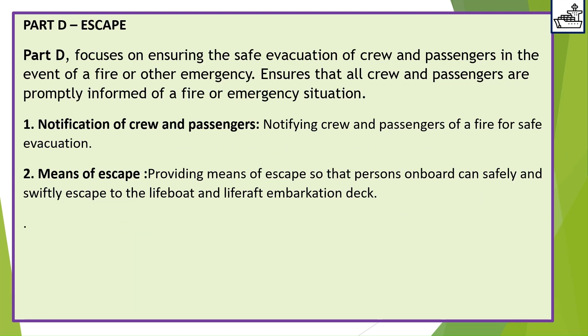Part D — Escape. Part D focuses on ensuring the safe evacuation of crew and passengers in the event of a fire or other emergency. It ensures that all crew and passengers are promptly informed of a fire or emergency situation. 1. Notification of crew and passengers — notifying crew and passengers of a fire for safe evacuation. 2. Means of escape — providing means of escape so that persons on board can safely and swiftly escape to the lifeboat and life raft embarkation deck.